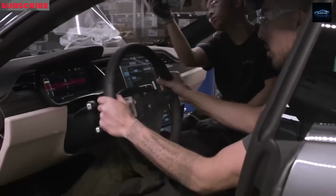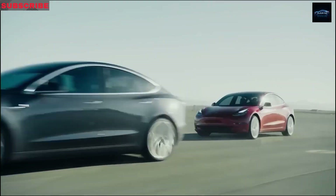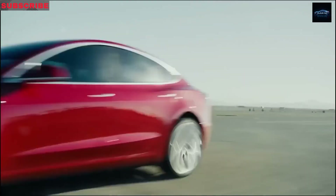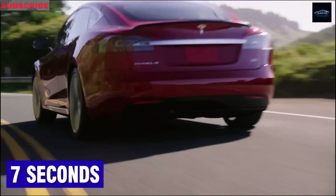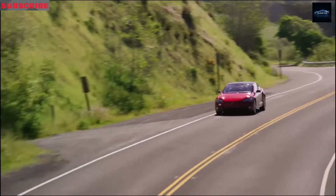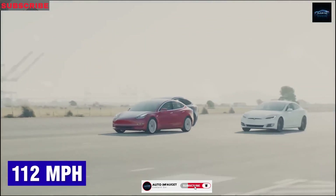Launching in China and Europe is also smart from a market perspective. These regions are seeing big growth in demand for affordable EVs, an area where Tesla has lagged behind local competitors. And Chinese consumers prefer compact, flexible, and economical vehicles, making the Model 2 an ideal fit.